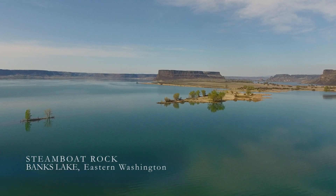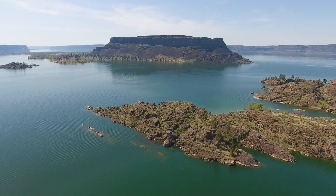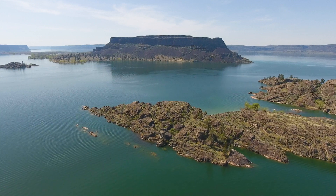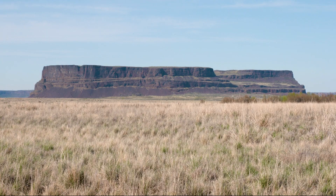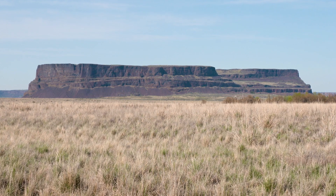Steamboat Rock in Washington's Grand Coulee. It looms like a battleship above Banks Lake, and before the construction of Grand Coulee Dam in the 1930s, like a steamboat grounded by a departed tide — silent as an old wreck.